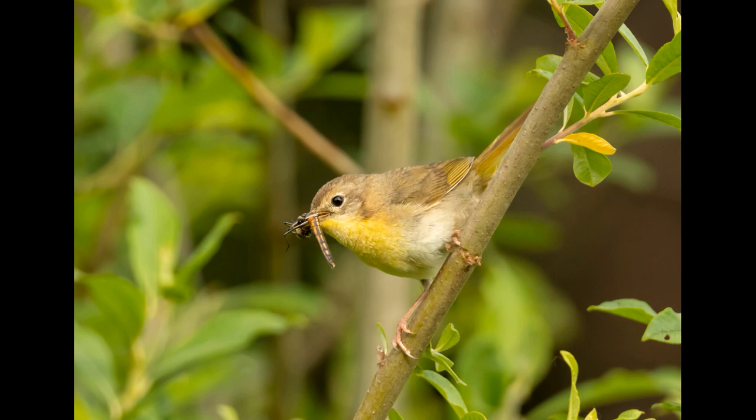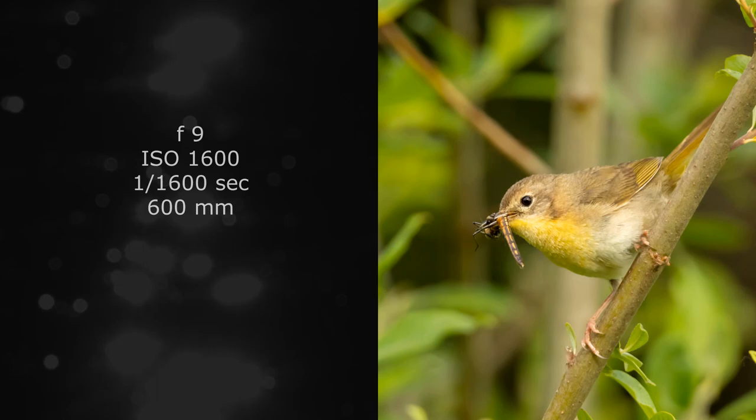The forest is really thick around here, so I had to up my ISO to about 1600 to capture this little warbler in the tree.